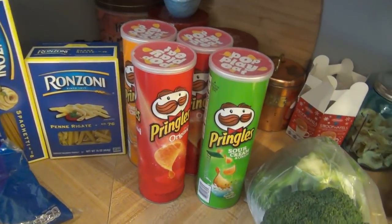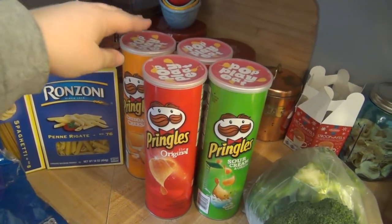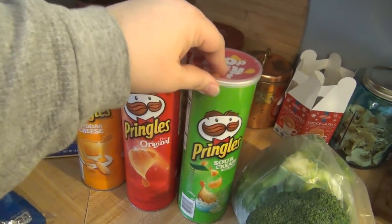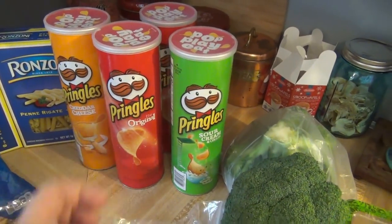The Pringles were a part of the sale at $0.99 each, and then I had a coupon to save $1 when you buy four, so $0.75 each. We don't eat a lot of chips, so this should keep us stocked for a little while. Got two original, a cheddar cheese, and a sour cream.